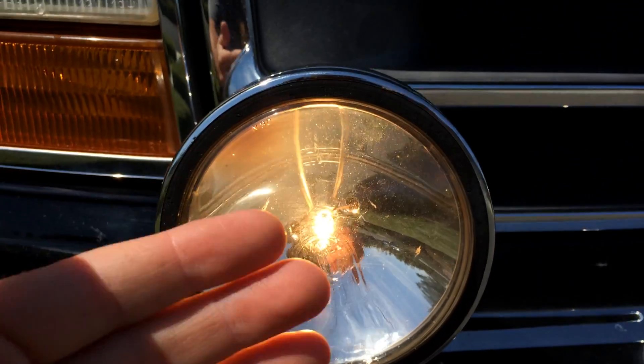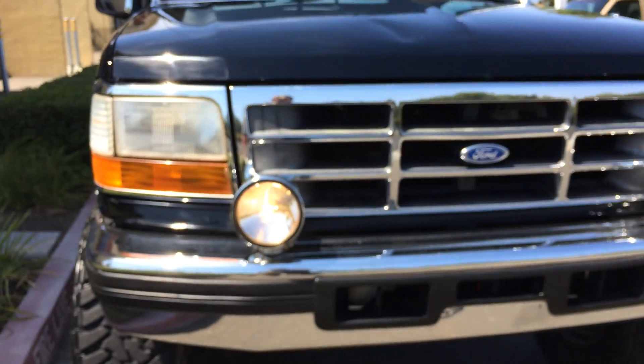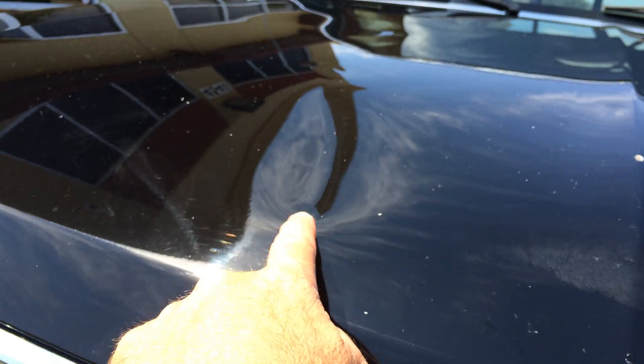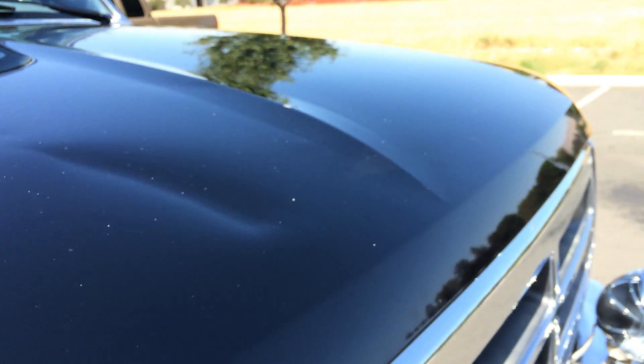Look at that KC light — it's absolutely incredible. You could fry an egg on this light, it's so stinking hot. There is a little dent here on the hood, just want to point it out to you, right up here on the top. It looks like maybe it took something on the front.